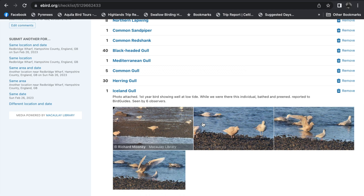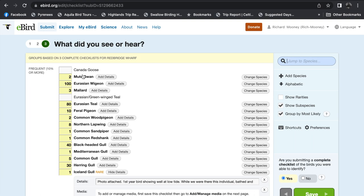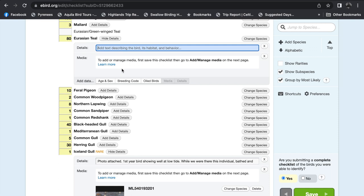I put these photos in afterwards and wrote some notes. You can manage media — add photos or audio — and edit species. For example, if you saw three mute swans you can change the count and save it. Or if you accidentally put down that you saw an ivory gull, you need to delete that unless you actually did. And you can also add details — breeding codes or notes on particular birds that you remember after the fact.